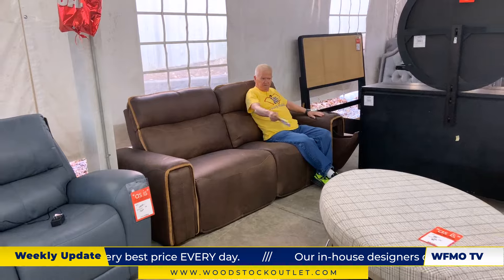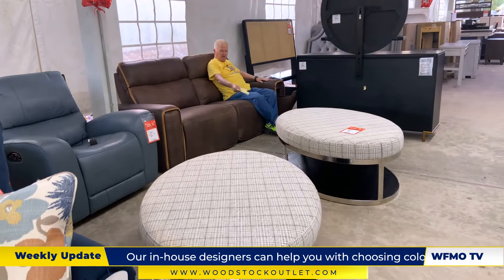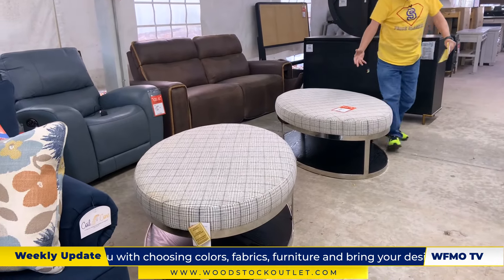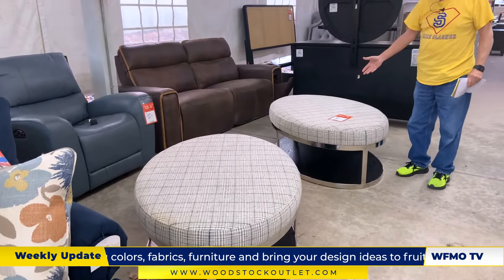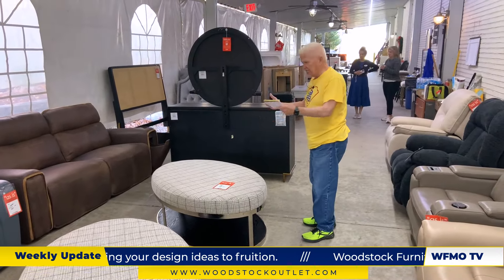Look at these ottomans — Rachel Ray ottomans. Wood base, chromed, plaid top. They were $499 and are now marked to $169. That would look good in anybody's house — that would look good in my house.